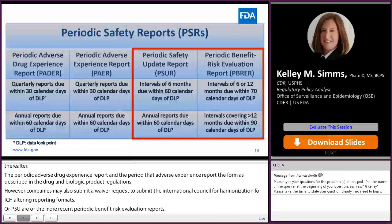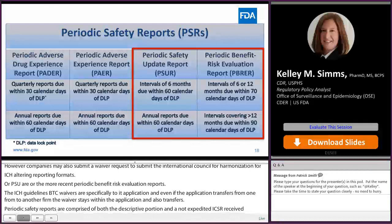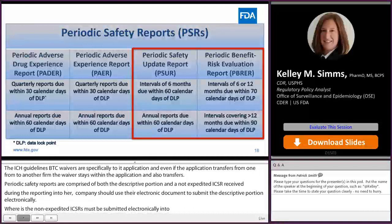Periodic Safety Reports are comprised of both a descriptive portion and non-expedited ICSRs received during the reporting interval. Companies should use the Electronic Common Technical Document, or eCTD, specifications to submit the descriptive portion electronically, whereas the non-expedited ICSRs must be submitted electronically into the FAERS database in XML format or via the safety reporting portal no later than the due date of the Periodic Safety Report.